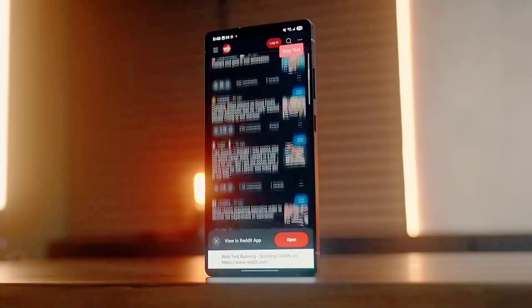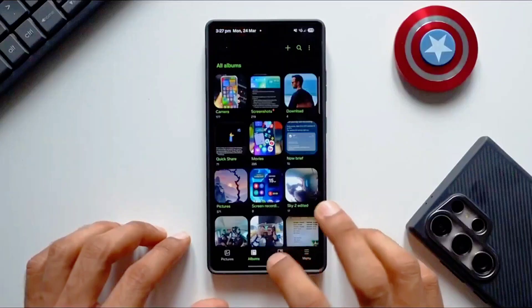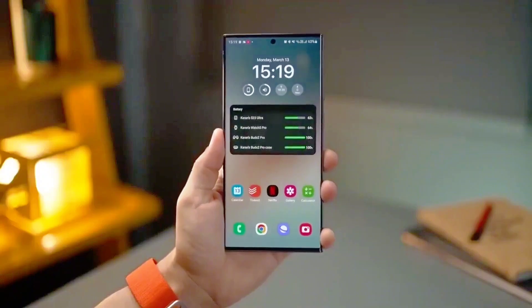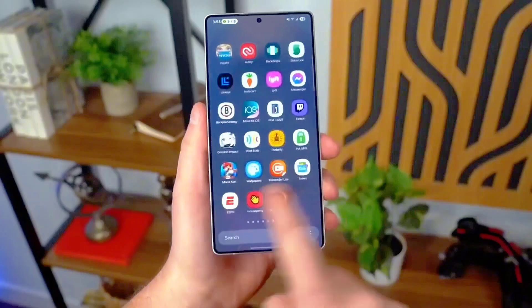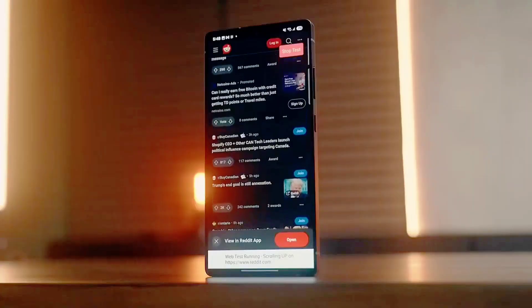Everything aligns beautifully, working fluidly without disruption. Plus, every app utilizing Android 16's live updates will automatically push updates to the Now bar if you're on a Galaxy device with One UI 8. No manual configuration needed, no app-specific toggles — just streamlined utility.